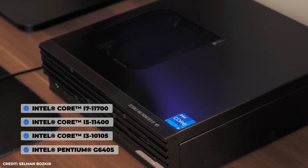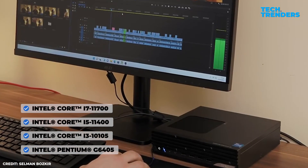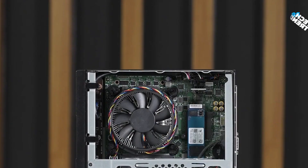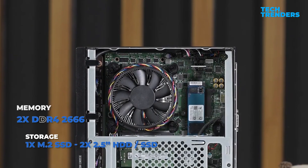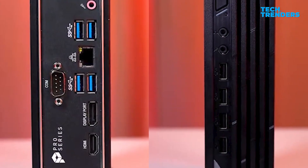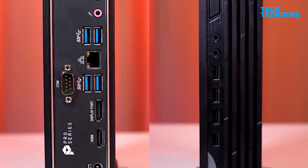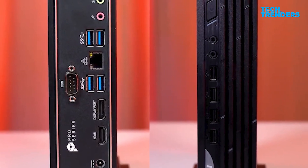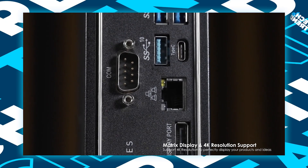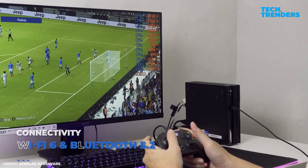The Pro DP21's 13th-generation Core processors — i3, i5, or i7 — provide sufficient power for general office use, media playback, and light creative work. A 500 gigabyte SSD and 8 gigabytes of extensible RAM ensure fast storage and fluid multitasking. Connectivity is a strong point, with two COM ports, four USB 2.0, HDMI, USB 3.2 Gen 1 ports, and support for twin 4K screens.